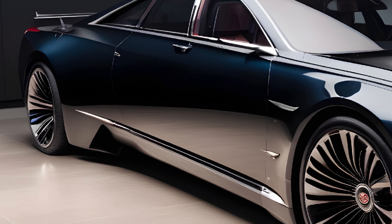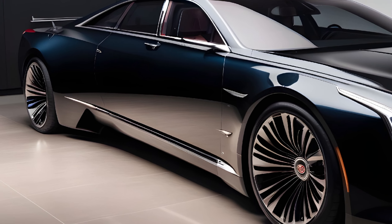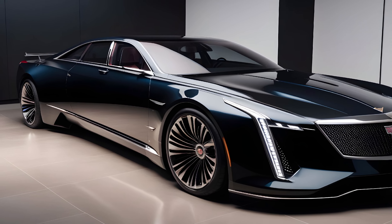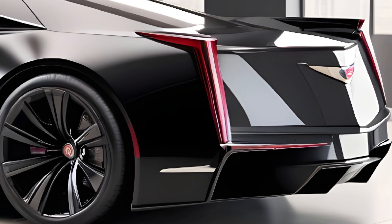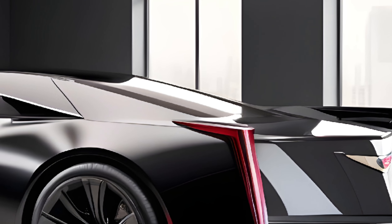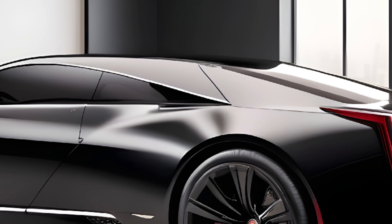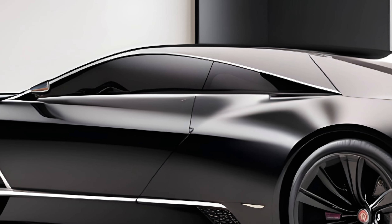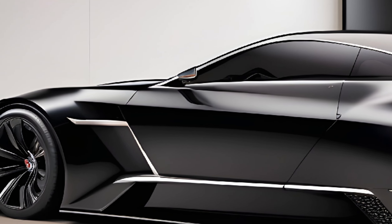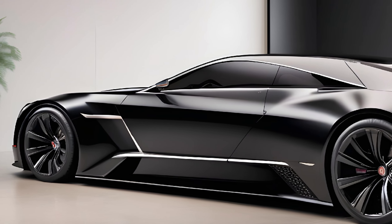Let's start from the outside. The first thing that grabs you is the silhouette — a masterful blend of those iconic flowing Cadillac lines with modern aerodynamic touches. The signature grille takes center stage, bolder and more sophisticated than ever. Flanking it are sleek LED headlights, sharp and modern, yet adding a touch of futuristic flair. The entire body is sculpted with precision, showcasing a long wheelbase that promises ample interior space and a truly commanding presence on the road. Chrome accents throughout add a final touch of undeniable class.